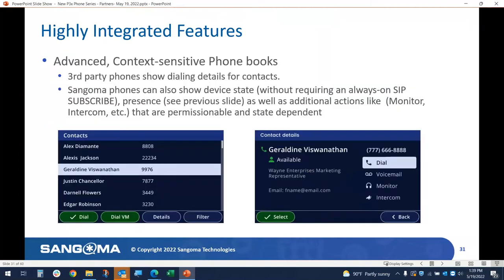We have context-sensitive phonebooks where you can see all your contacts. Most of the time 90-95% of the information shown is all you want. But if it's a new contact you just added, you can click for details and see their availability, company — like Wayne Enterprises — their title such as VP, and more. From there you can dial them, leave a voicemail, monitor them, or if they're an internal employee, enter a comment. So there are a lot of things you can do.